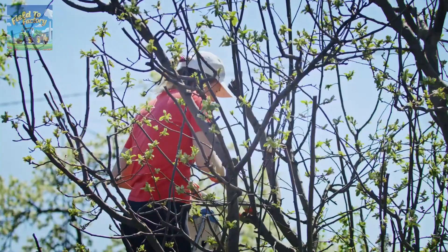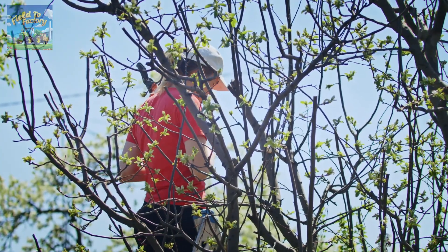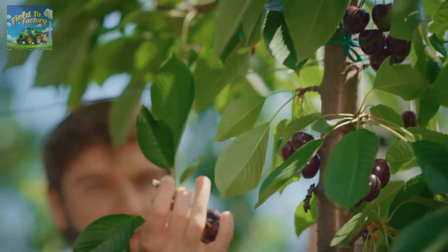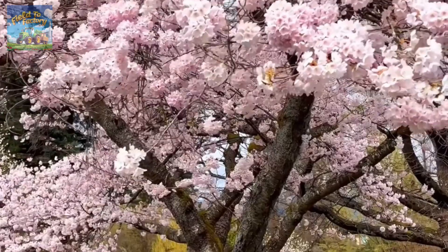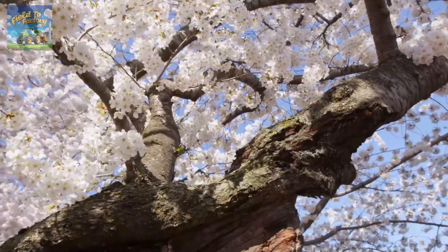Pruning is another critical step in cherry tree care, carried out during late winter or early spring when the tree is dormant but before budding. This practice removes weak, dry, or overcrowded branches, allowing nutrients to be concentrated in the main branches, which boosts productivity and resistance to disease. Cherry blossoms typically appear in early spring as the weather warms, marking the end of dormancy.